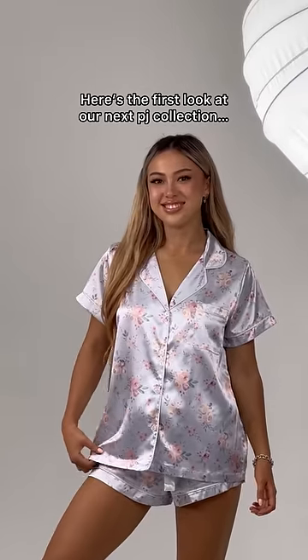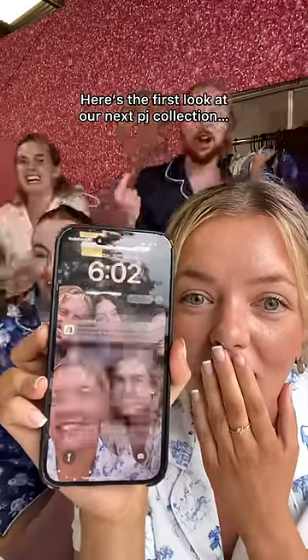As you know, I run a pajama business, and when we release collections, this happens — they start selling out within four minutes.